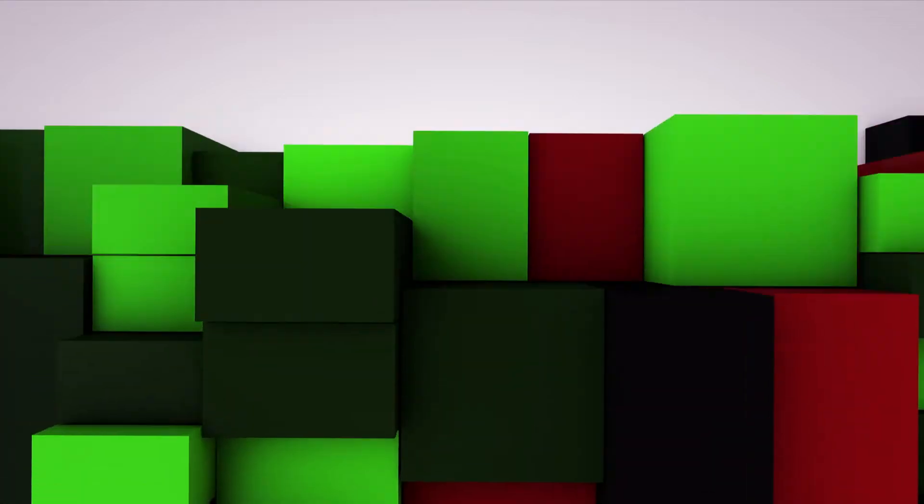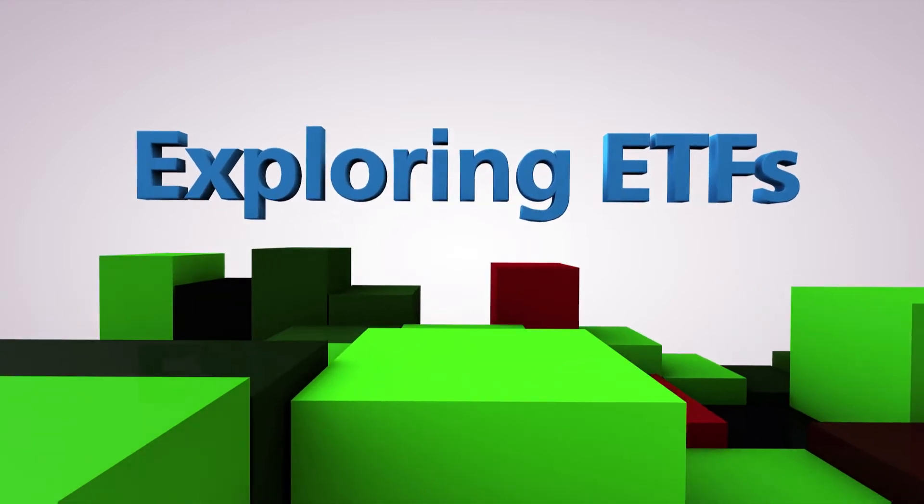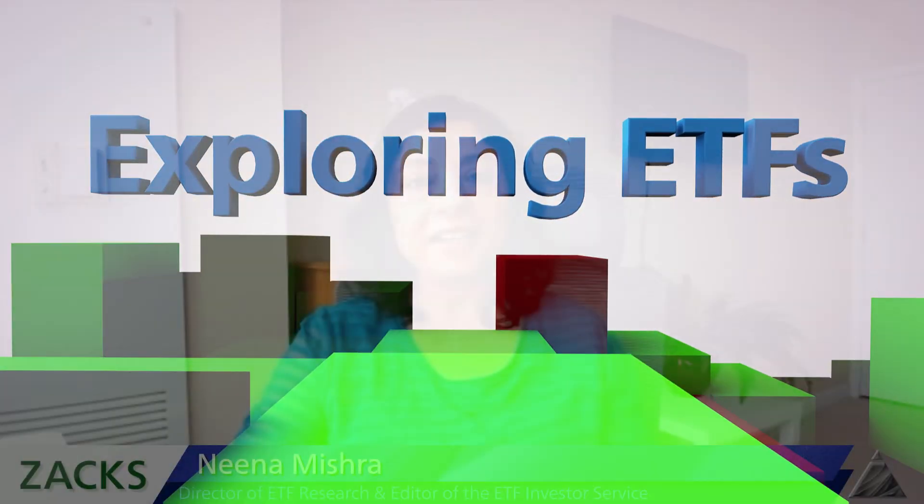A comprehensive look at trends, fund profiles, and more in Exploring ETFs. Hi, everyone. Welcome to Exploring ETFs. I'm Nina Mishra, and today we are talking about high dividend, low volatility ETFs.